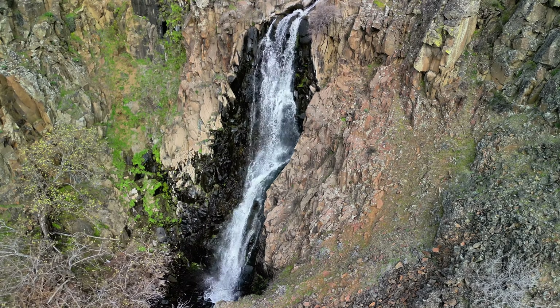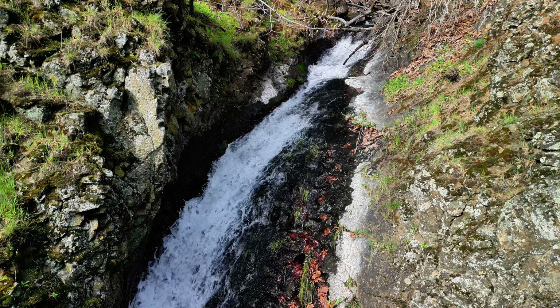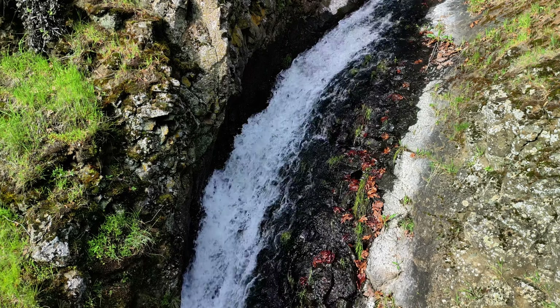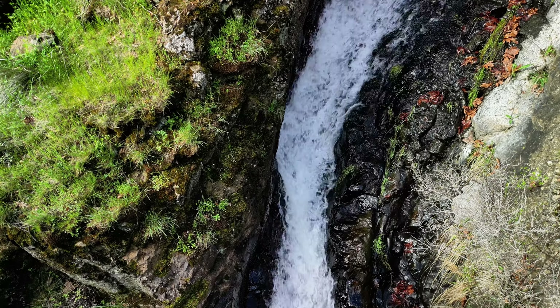The main trail takes you to the top of this waterfall with quite a view, but there is a lesser traveled small path that can take you to the bottom of this section that I'm about to show — and it is stunning.